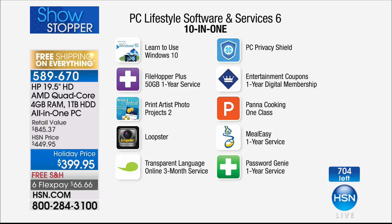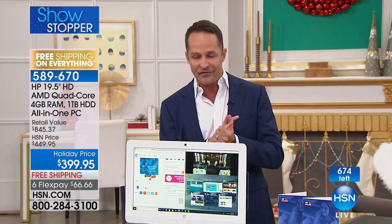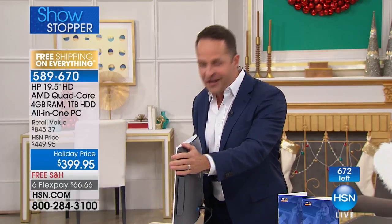This is Windows 10 Creator Edition — the latest update dropped October 17th. The software bundle includes Windows 10 File Hopper Plus, PC Mover for transferring files from your old computer, Print Artist, Photo Loopster for editing photos and video, Transparent Language Online three-month service, PC Privacy Shield, Entertainment Coupons, Pana Cooking Classes online one-year service, and Password Genie. That's about $465 of additional software included.